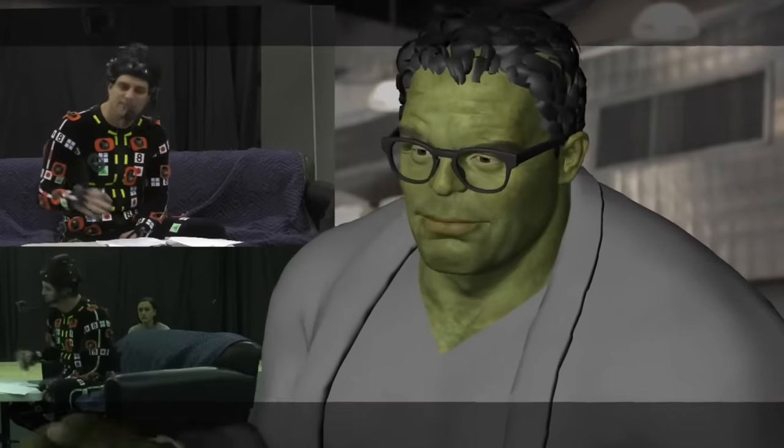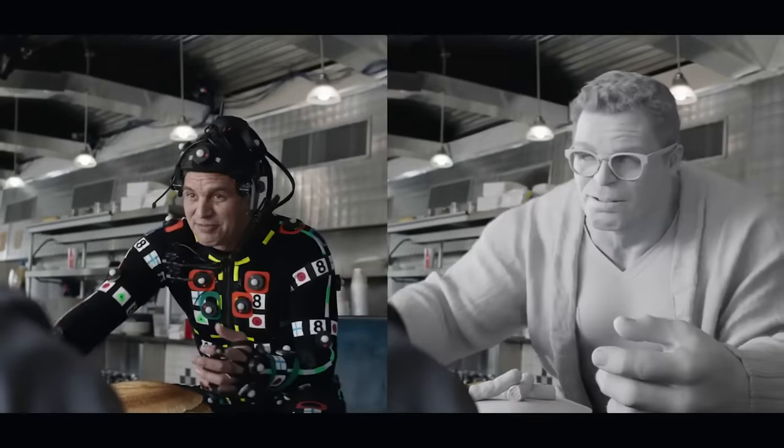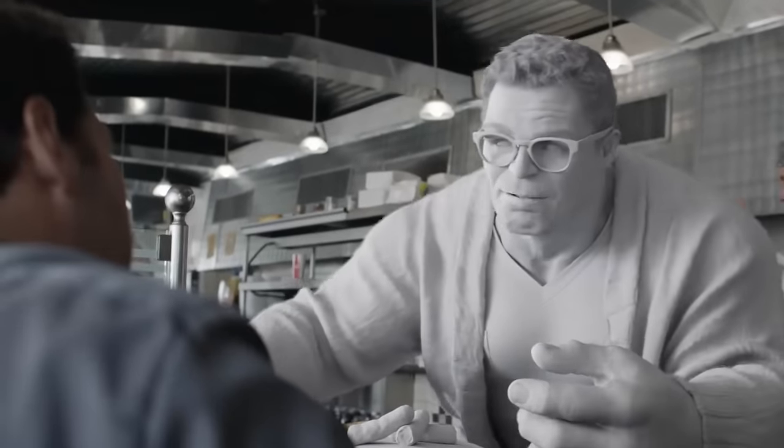Framestore developed their machine learning technology in order to create a quick first-pass animation that could be used to help filmmakers decide on the edit before beginning the process of refining. Keyframe animation was then developed for over 60 shots of Professor Hulk.